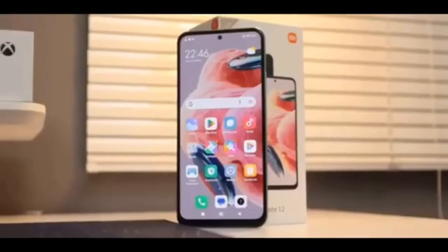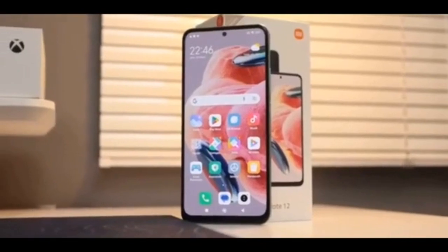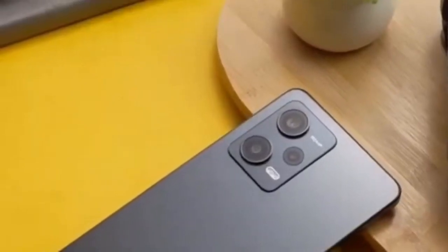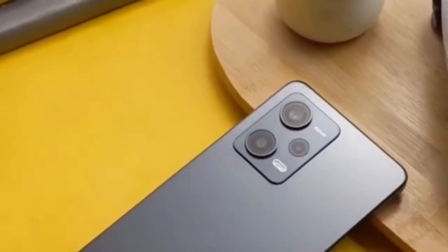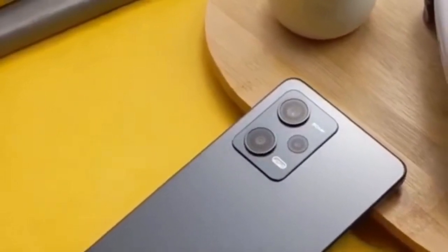The Redmi Note 12 4G comes in Onyx Gray, Mint Green, and Ice Blue colors. Pricing for the 4/64GB trim starts at 199 euros.